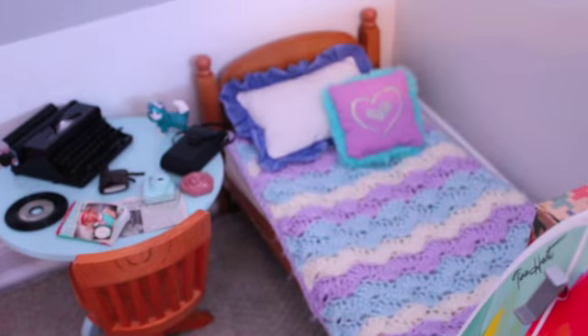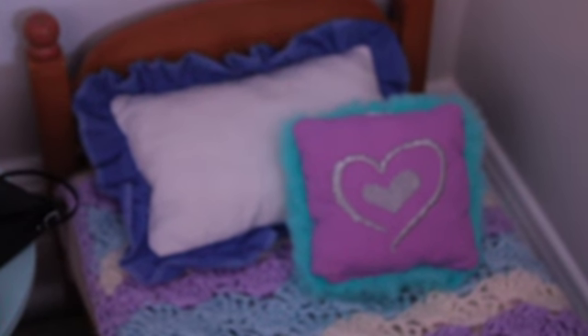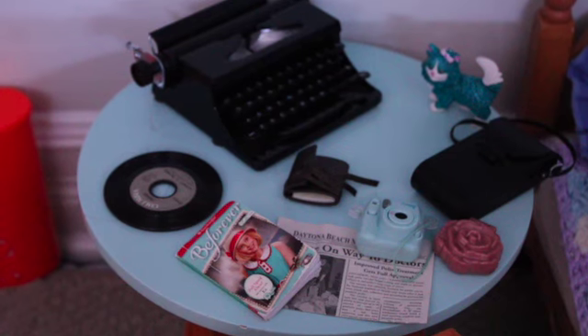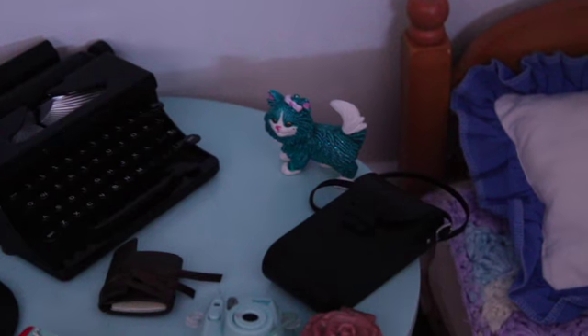This room is Lainey's room. She has Addie Walker's bed, which has this really pretty blanket that my grandma knitted for me. She has the fluffy blue pillow and a little ruffled blue and white pillow. And this is her desk. Lainey is really into vintage stuff, so she has an old camera, a typewriter, a record, and a little old journal. She also has this blue sparkly cat.